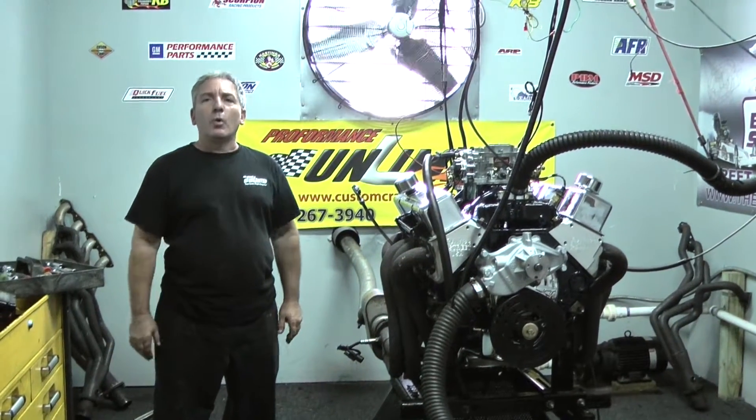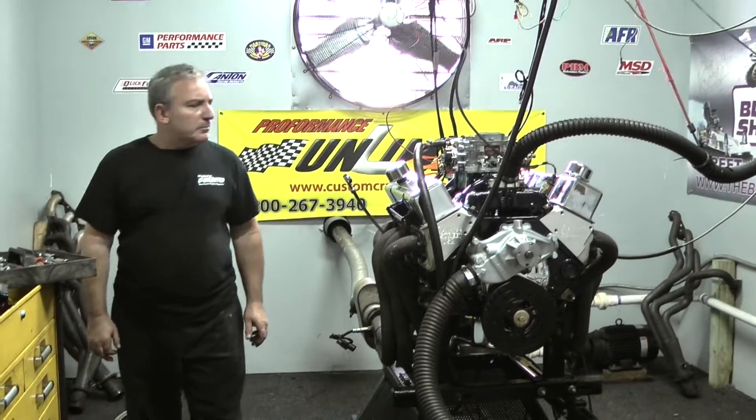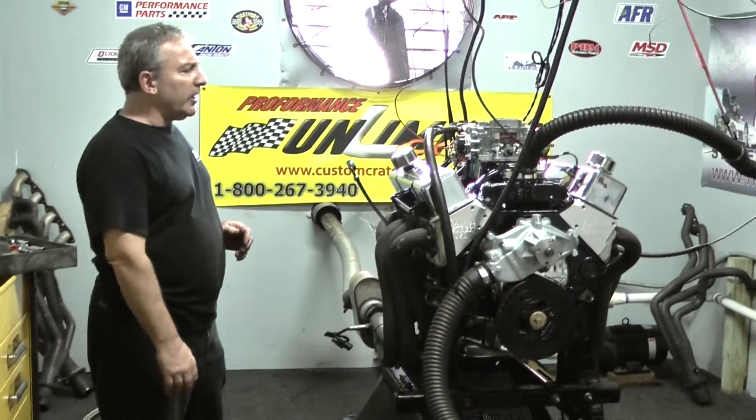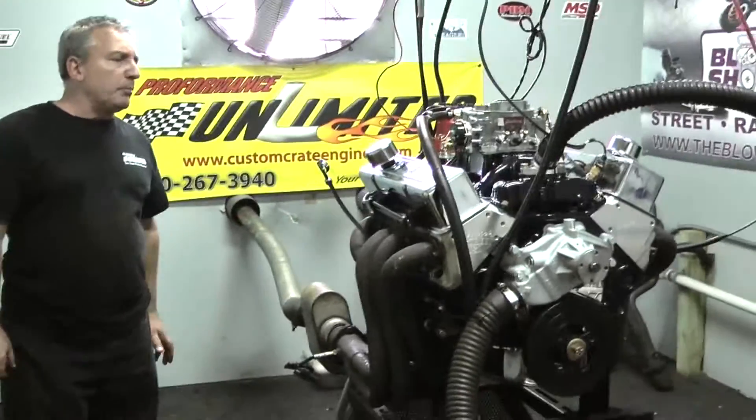Good morning everybody. Welcome to Performance Unlimited, custom freight engines. What we have on our test stand here today is one of our 383s. This is a phenomenal little package.